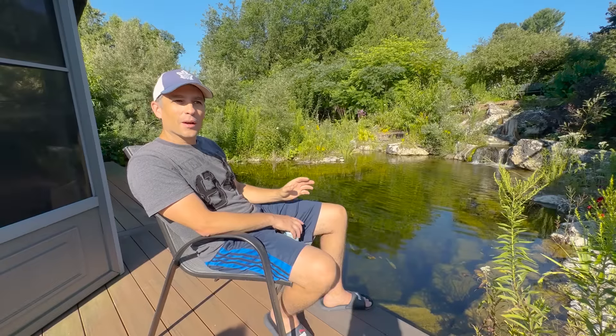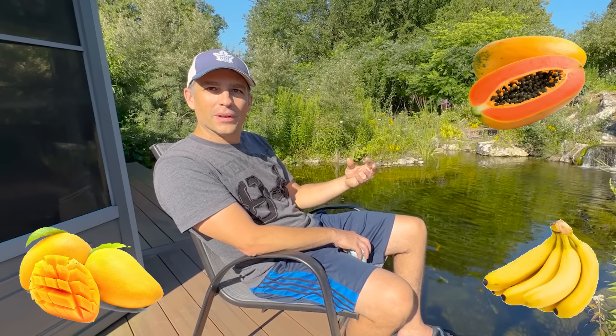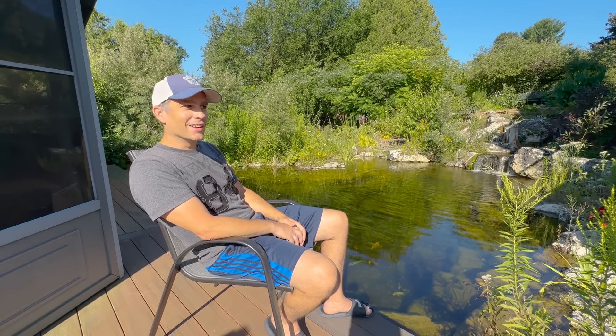Pretty much everything you see growing here is in some ways either food or medicine. We've got some ancient fruit at the top there — those are pawpaws, Asimina triloba. They have a nice tropical look and they've got North America's largest fruit — it's like a papaya, mango, banana, coconut hybrid, kind of. And you can grow that up here in Canada? I can grow it here, yeah — I'm right on the edge.